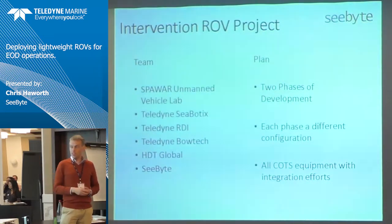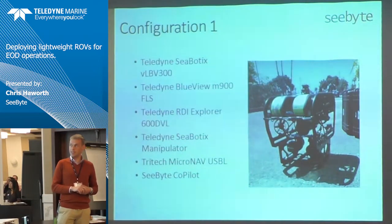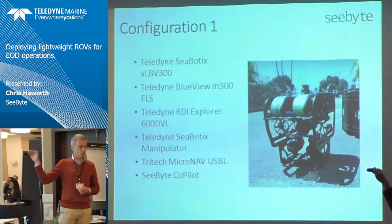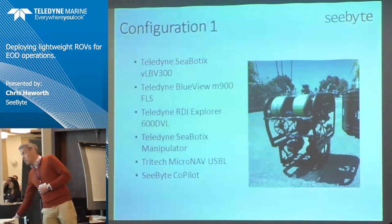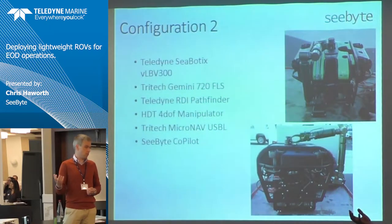There's a very strong influence of the Teledyne brand here. They also requested two different configurations for testing to do a comparison between teams. The first configuration is a pretty standard Teledyne Seabotix vehicle with a Blueview sonar and Teledyne manipulator — nothing they haven't sold a hundred times over to customers. That provided a baseline. The second is where we get to our rather large manipulator, swapping out to a four degrees-of-freedom manipulator.